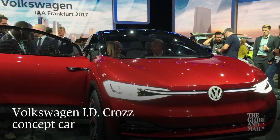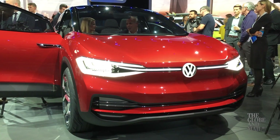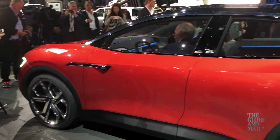The Volkswagen ID Cross concept is another electric show car from VW. This time it's kind of a crossover SUV, as the company's pivoting hard and fast away from diesel engines.